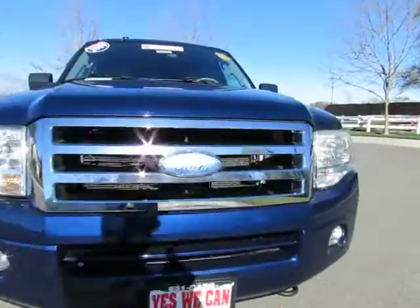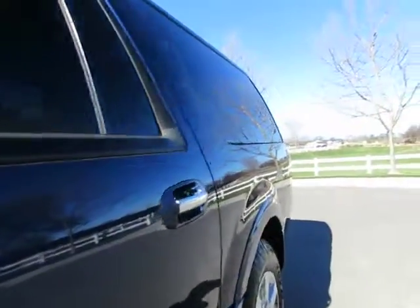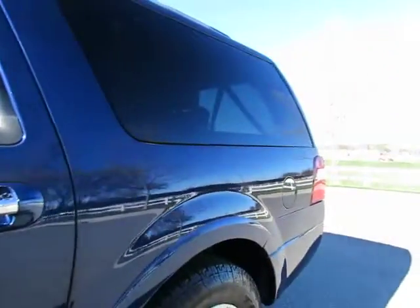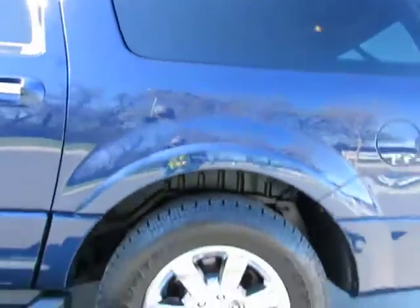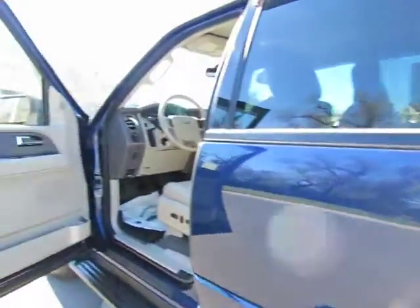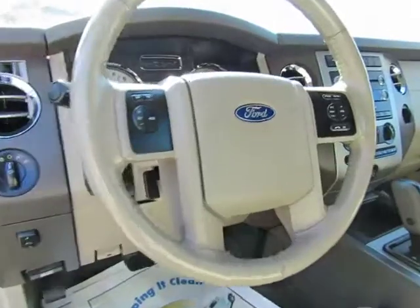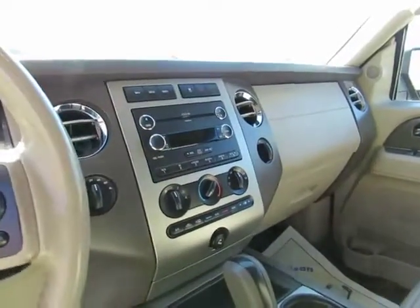It has automatic transmission, power windows, power locks, power driver's seat, keyless entry, AM/FM stereo with multi-CD changer, third-row seating, and the back seats fold down to give you a lot of cargo space inside. This also has a roof rack, steering wheel-mounted cruise control, audio controls, and information controls.